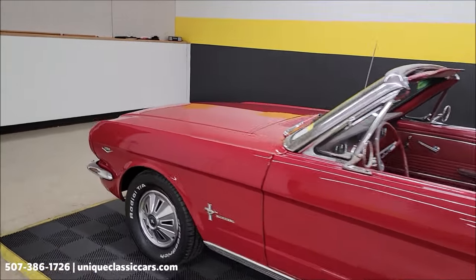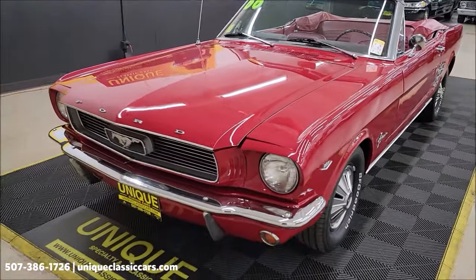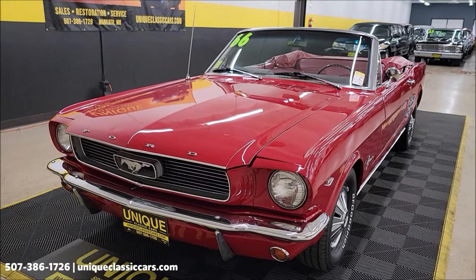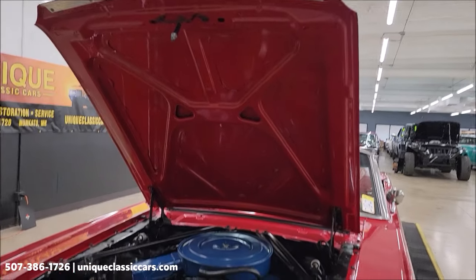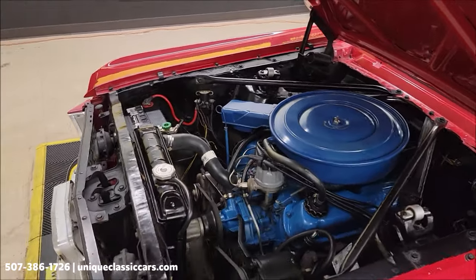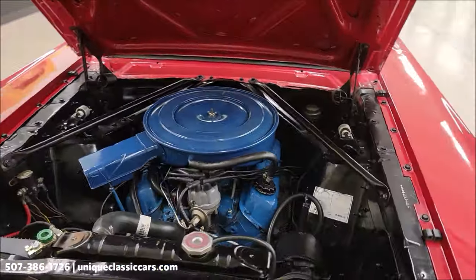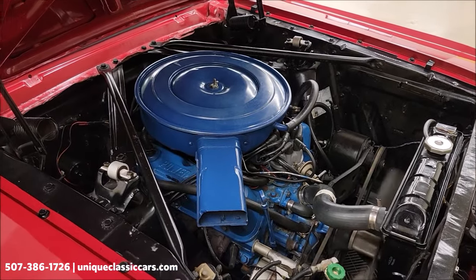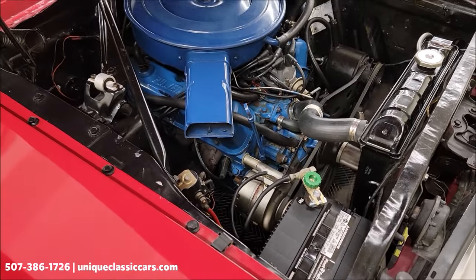Let's slip up to the front and get this hood open to check out the engine bay. Remember to stick around — we'll show you the top and do a little driving video with this car. Nice clean, tight engine bay — you've got power steering and the 289 running smooth. There's a battery disconnect here for in between drives or long-term storage. Looking good underneath there too.